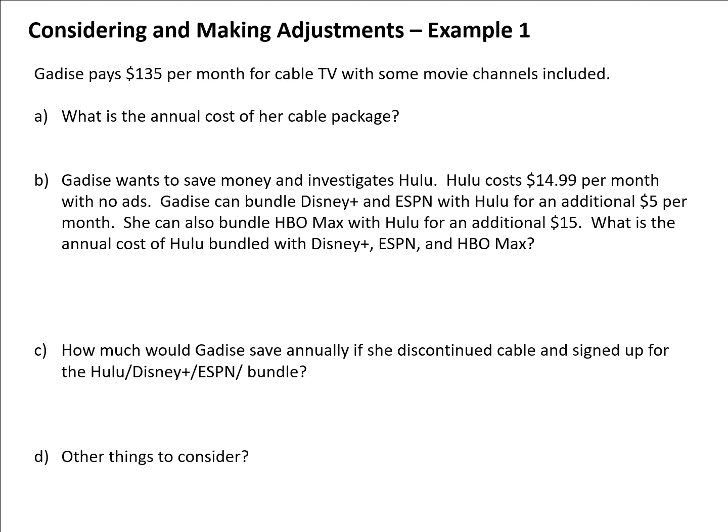The fourth step in the budget process is to consider making adjustments, especially if we are overspending our income — in other words, if we have a negative net monthly cash flow. What you might want to think about is your current expenses and whether there's a way to adjust them and still achieve what you need, but in a costless or cheaper way. Let's look at a couple of examples.